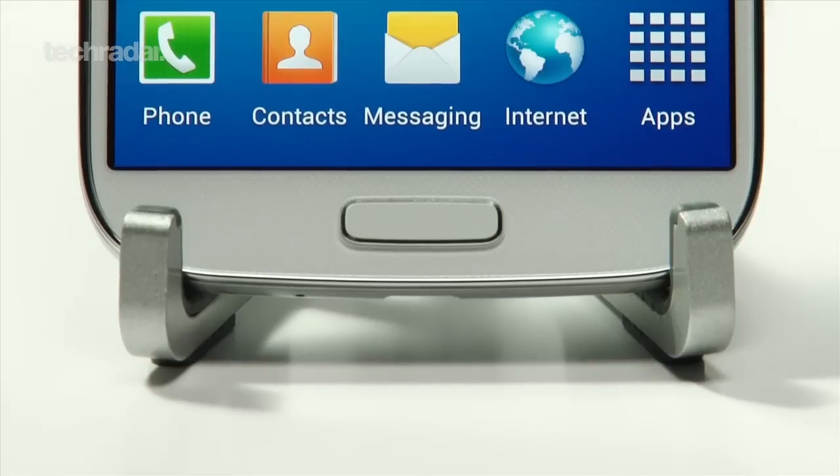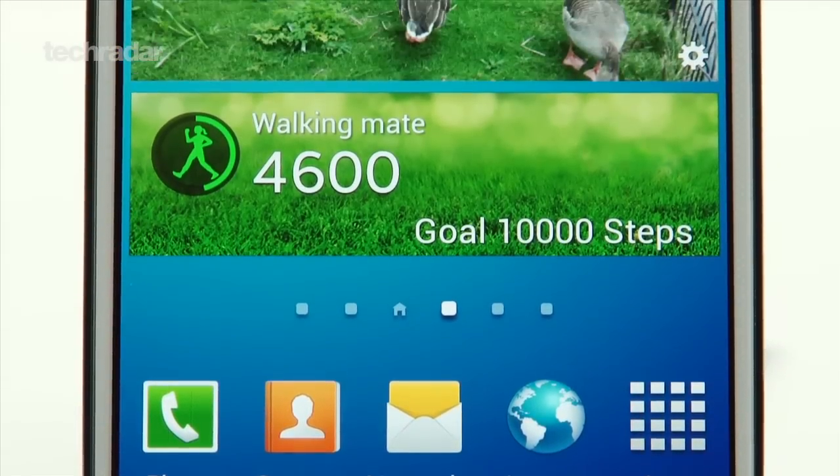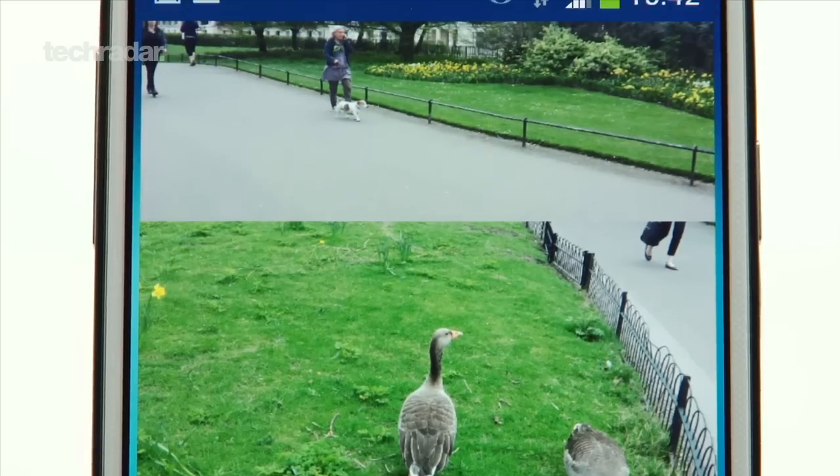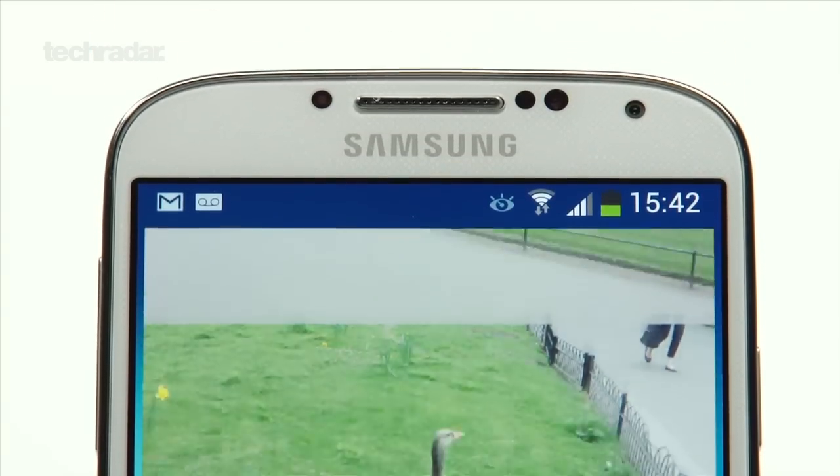It looks really nice and ideally it's just the phone that you want to watch videos on, browse the internet — it's just so sharp you can't really appreciate it until you get really close in, so it's something you really want to take a look at and just enjoy.